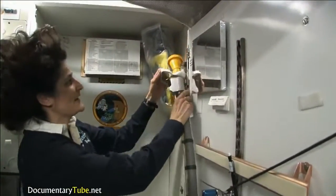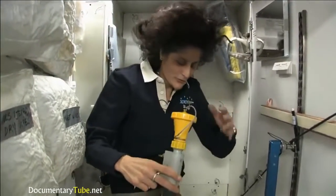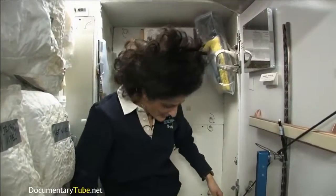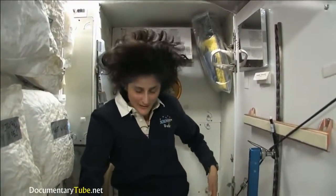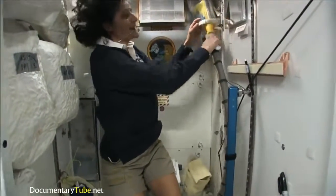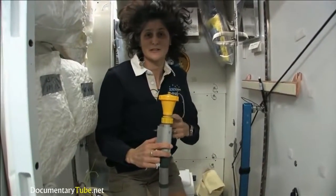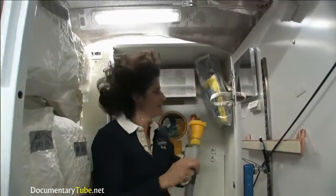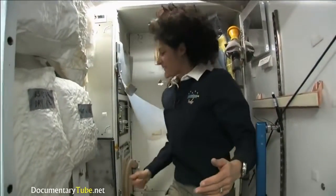And this guy right here is for number one. So they're sort of two slightly separate functions, but you can essentially do both by hanging on right here and doing number one and number two. It's color-coded, so you really don't get it mixed up, which is nice. This is yellow for number one.